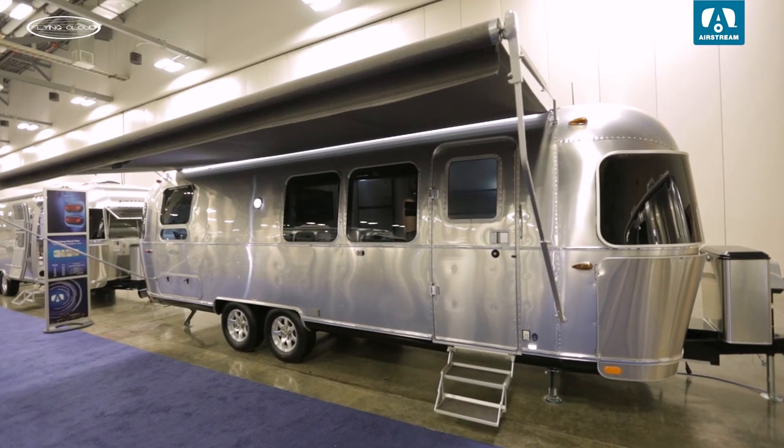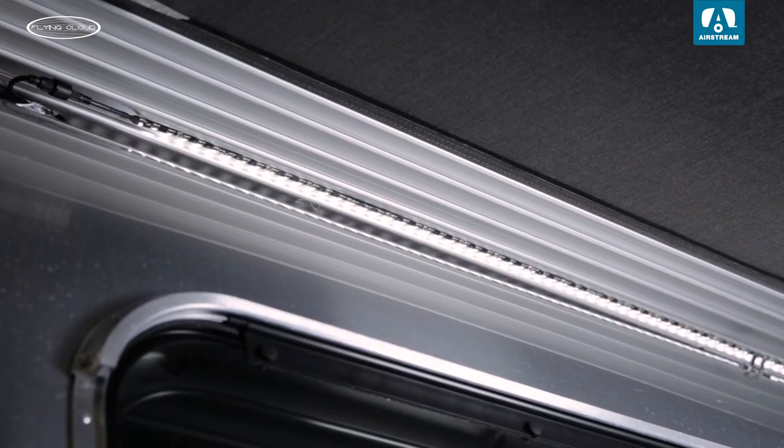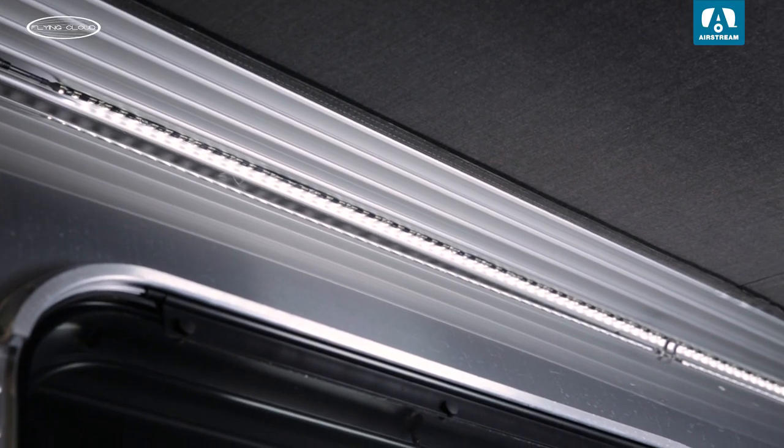Outside you'll see the same stylish LED lighting along the awning, giving off a soft glow so you can easily navigate around your Airstream in the dark if you need to.